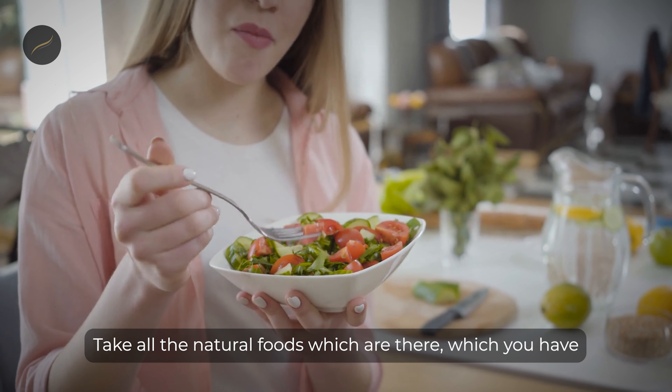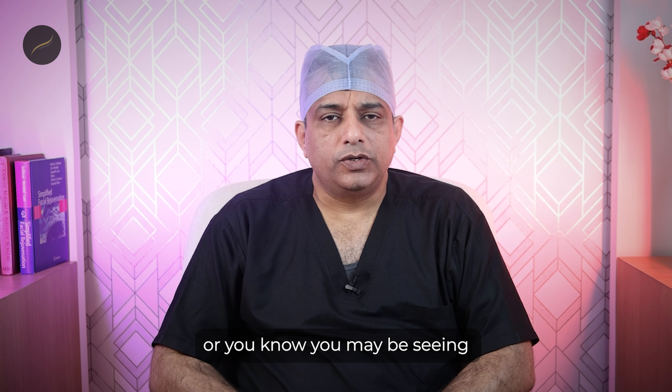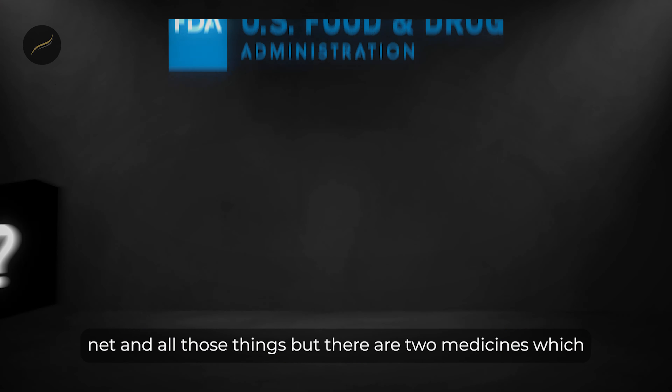Before we move on to medical treatments and therapies, let us see what lifestyle modifications can do for your hair loss. In terms of lifestyle modification, we always advise our patients to take a nutritious, well-balanced diet with a minimum amount of junk food. We don't say you have to absolutely stop junk food, but try to minimize it to once in three weeks. Take all the natural foods you have a habit of eating as per your local traditions.